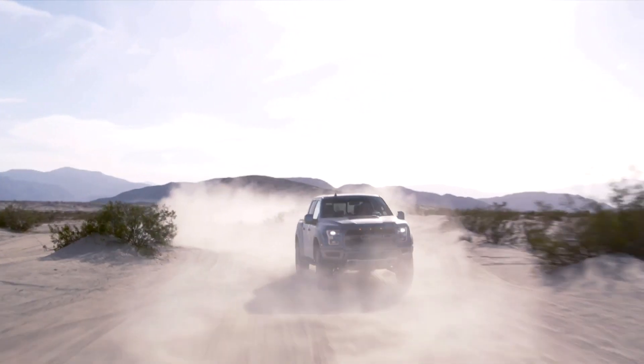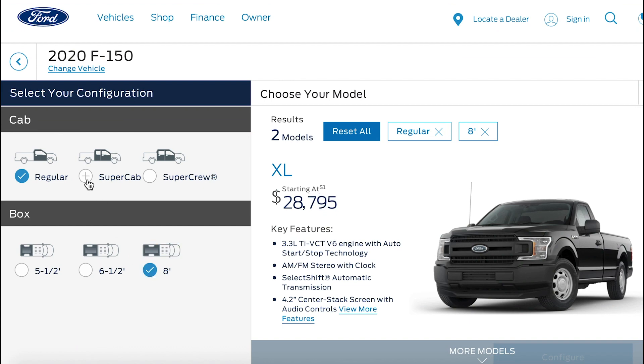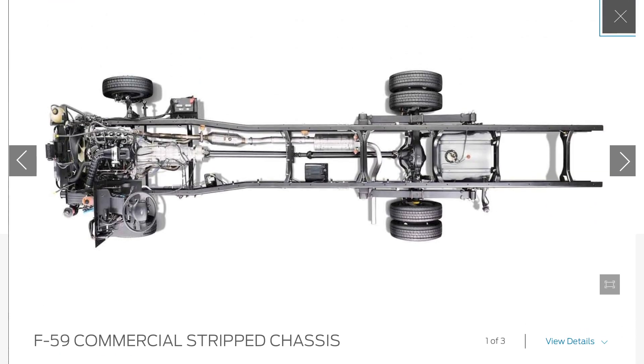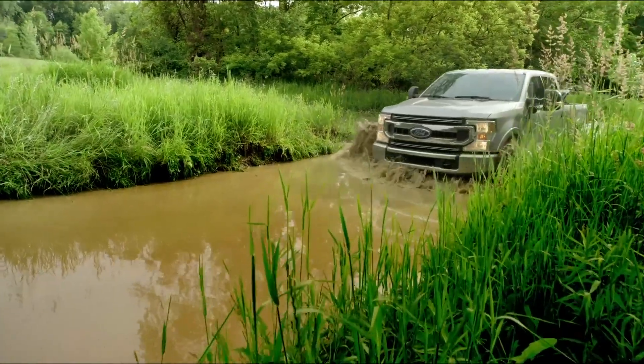There are also heavy-duty F-Series trucks that can tow north of 30,000 pounds. Customers can choose a three-seater or six-seater cab with a long or short bed. They can even ditch the bed altogether for their own build, or ditch the bed and the cab — which is what third-party manufacturers can do to build custom delivery trucks. Having options like this can be very valuable.